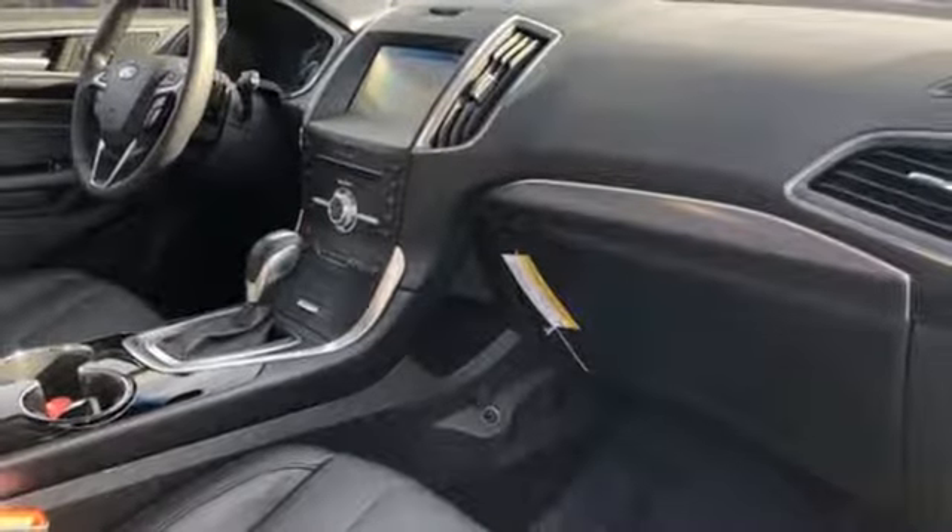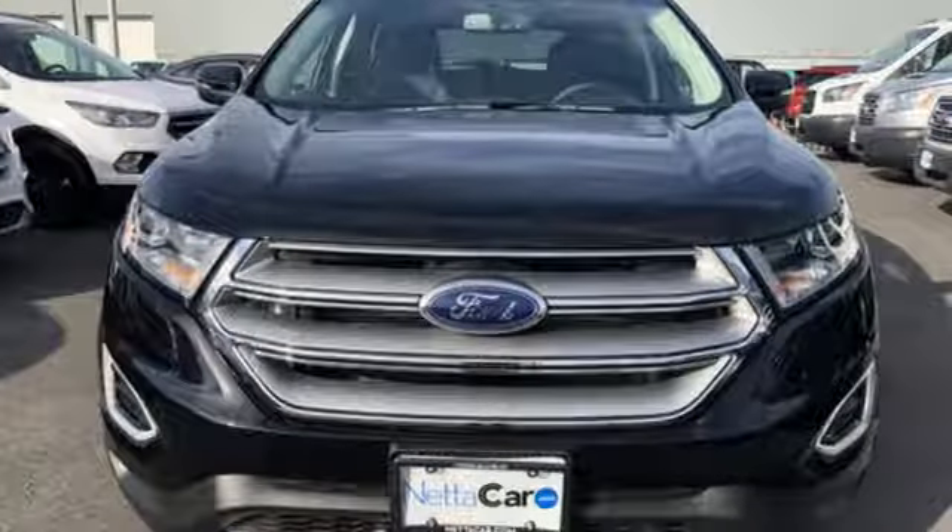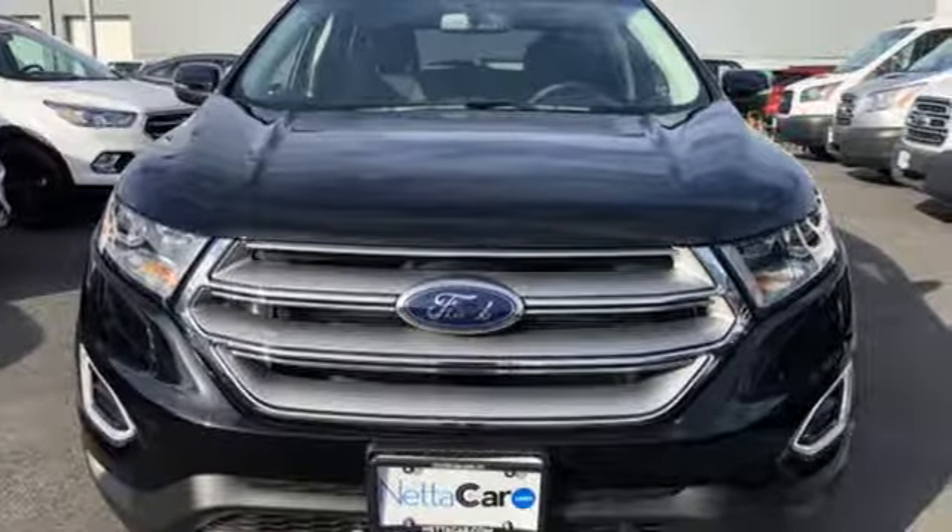Ford is America's best-selling vehicle brand. There's even more to see in person. Take it for a test drive today.